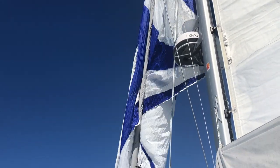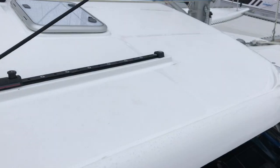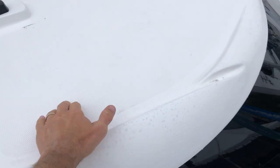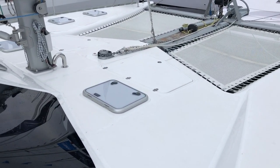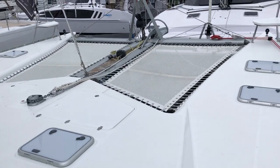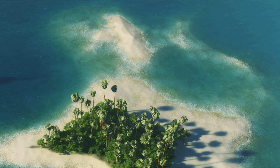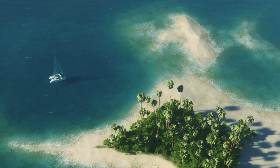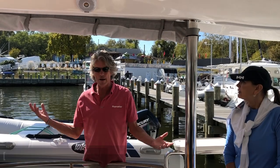This boat needs a 30-kilogram Rocna anchor, but we put a 40 on there, so it's 10 kilograms overrated for the boat, which is great. You get to a place, you drop the anchor, you can climb off the boat and know nothing's going to happen. It's about time someone oversizes the anchor. Your anchor is everything when you're living aboard - you can just relax. We've got a hundred meters of chain on there.